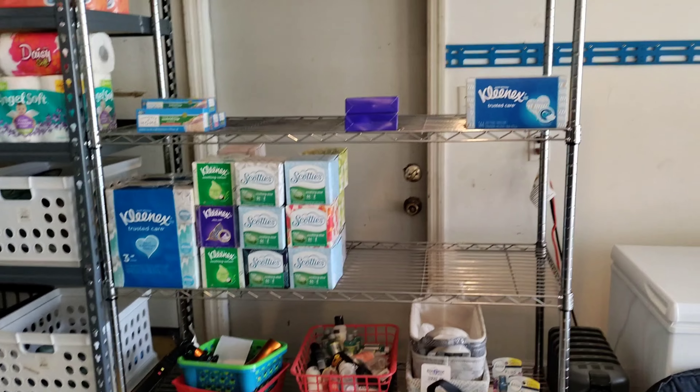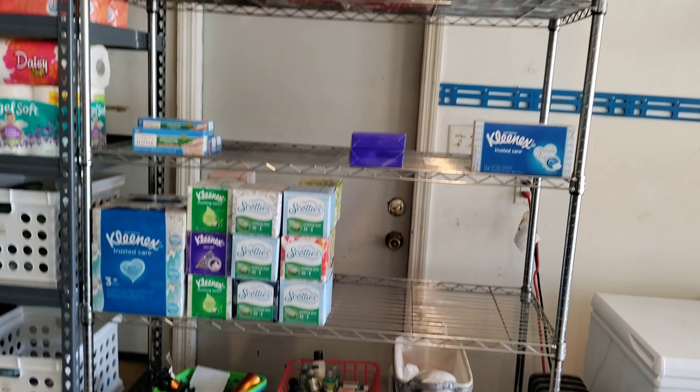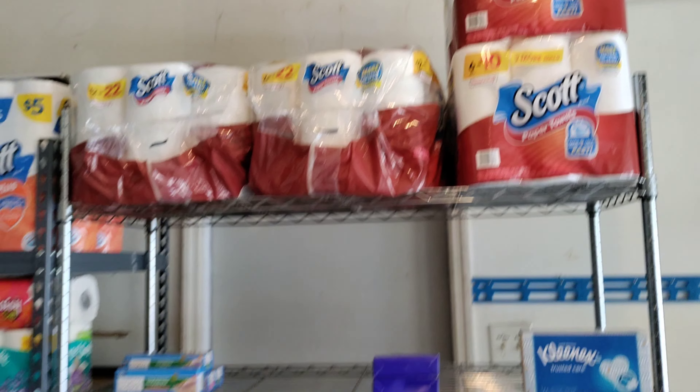Alright you guys, I hope y'all can hear me. Hubby is mowing the grass and I have the garage door up. I am in my garage — that is where I keep my stockpile. I got some paper towels back there and all that.